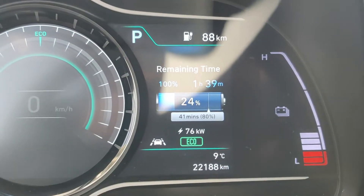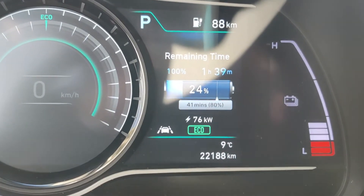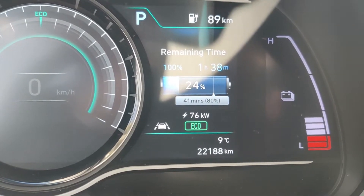And we're getting 76 kW. That's right, 76. That's pretty much the maximum this vehicle can take.